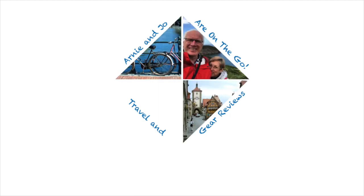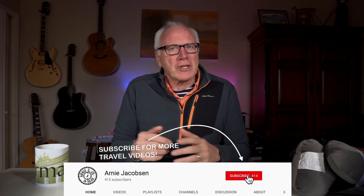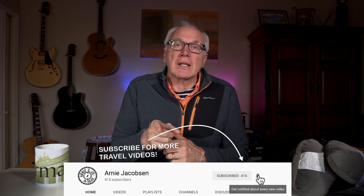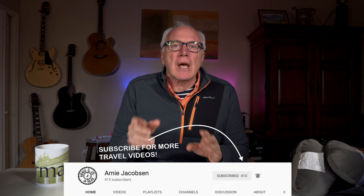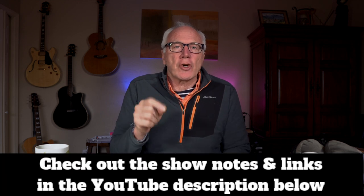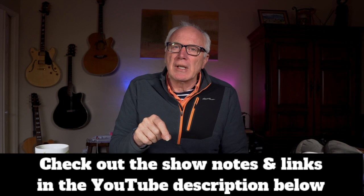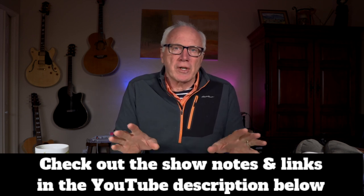Hi, I'm Arne Jacobson, and here we talk travel and camera gear. If you're into that, why don't you consider subscribing? Just click that big red subscribe button down below. Don't forget, click the bell icon so you'll be notified whenever we put up new content. And don't forget, make sure you check the show notes down below in the YouTube description so you can get further information on the products we're going to talk about today.